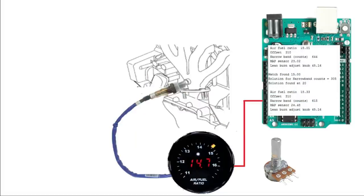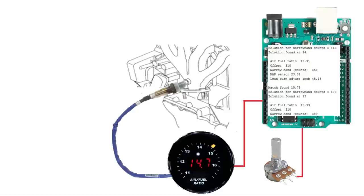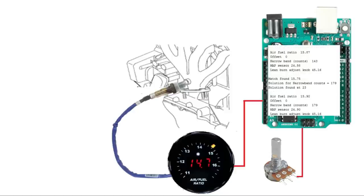The potentiometer produces an analog signal that the microprocessor can read, and we'll write code to modify the narrowband signal in proportion to the potentiometer position. We also need to know when the lean burn system should kick in - we definitely don't want lean burn under heavy loads. For that we'll use another potentiometer and some code.